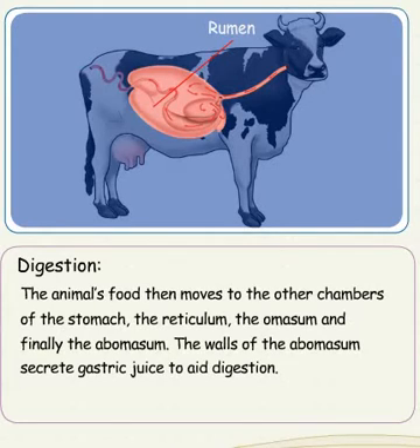The animal's food then moves to the other chambers of the stomach: the reticulum, the omasum, and finally the abomasum. The walls of the abomasum secrete gastric juice to aid digestion.